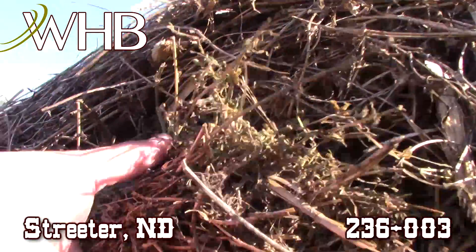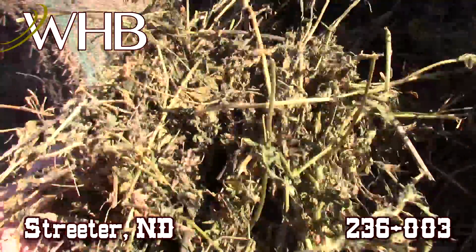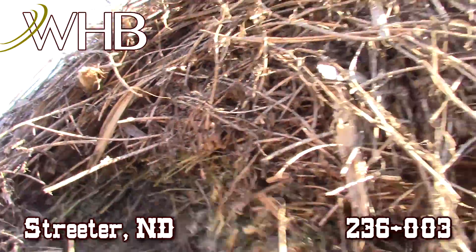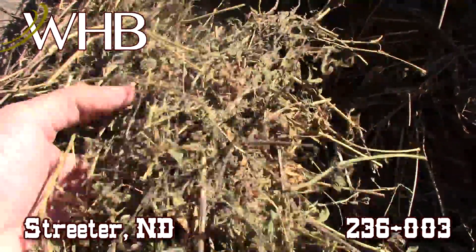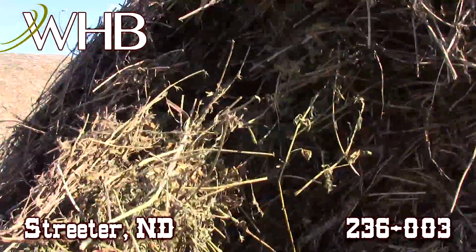Look at the outside here — now don't let that outer layer fool you. Once you get past the outer layer, you have a nice green color. Of course this stuff has been sitting outside, so it's not going to stay pristine forever, but just look at the leafage in that — loads of leaves, just impressive stuff, very soft to the touch, very nice stuff.